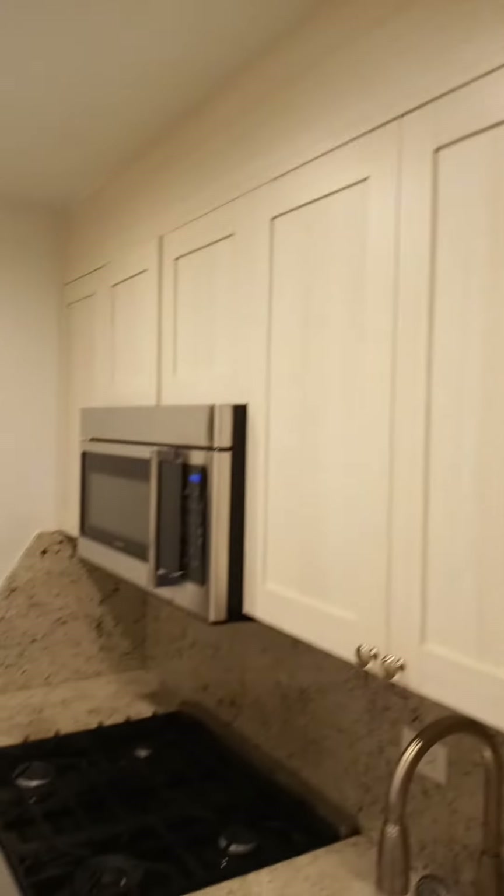Nice countertops, plenty of closets, a microwave, full gas range, oven, and there's a window in the kitchen.